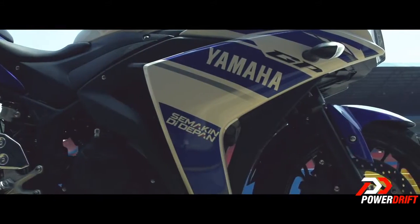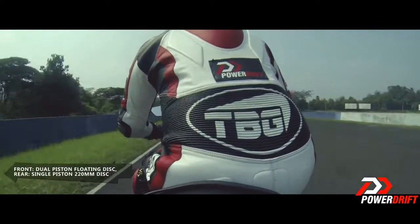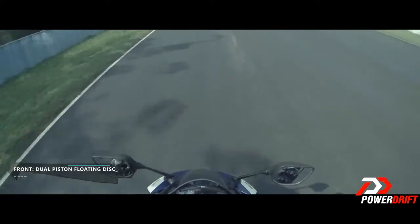The 298mm dual piston floating disc at the front drops anchor at your command, but I think it can do with a little more feel.